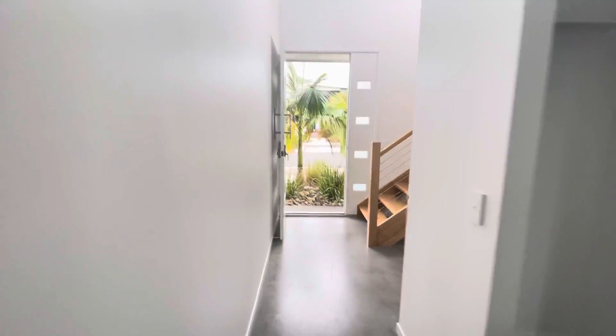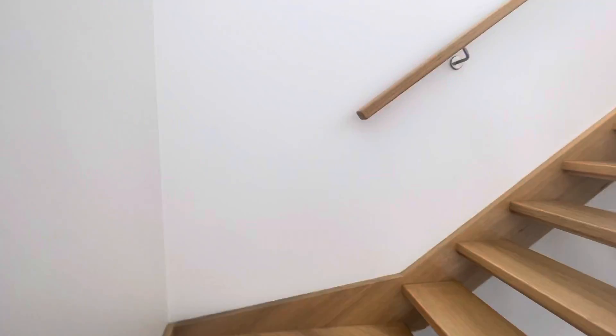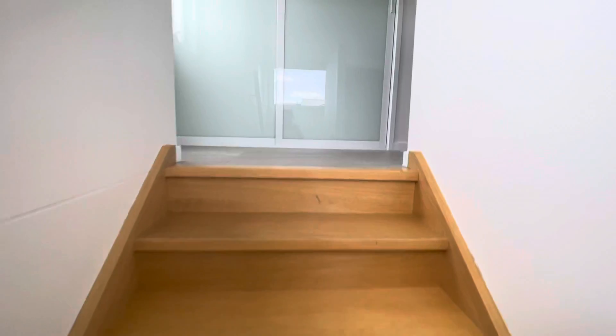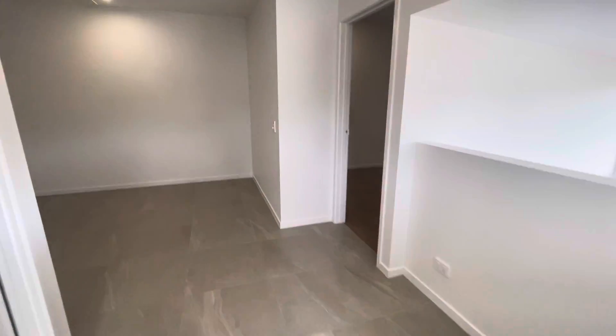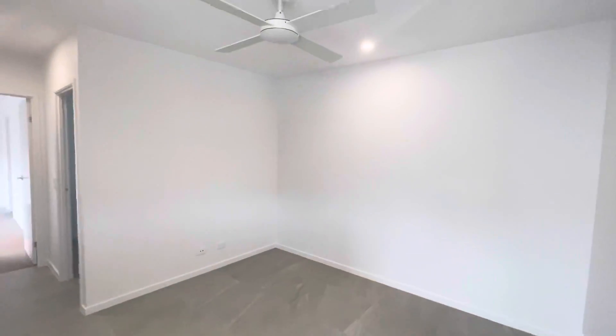The townhouse has a great flow. Just going up the stairs here — you walk straight up and you do have a bit of storage and cupboard space up here. Then on this landing, you have a second living space or office space with a ceiling fan.